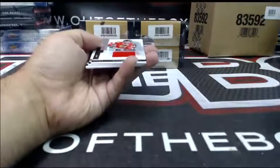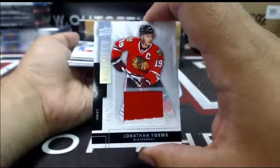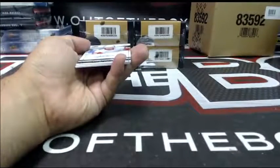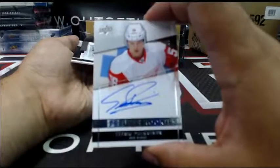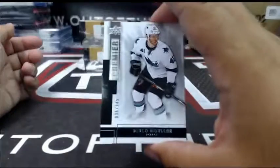For Chicago out of 125, Premier jersey — Jonathan Toews. For Detroit at 299, Premier rookie auto — Timo Puljujarvi. And our rookie goes to the Sharks at 249 — Marco Muller.